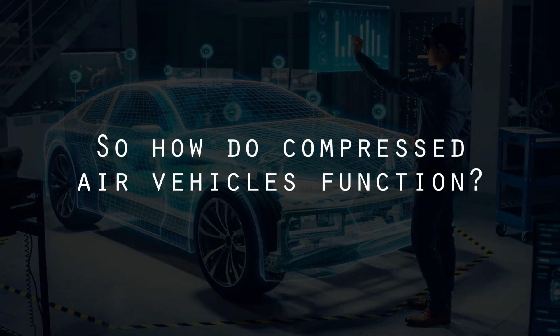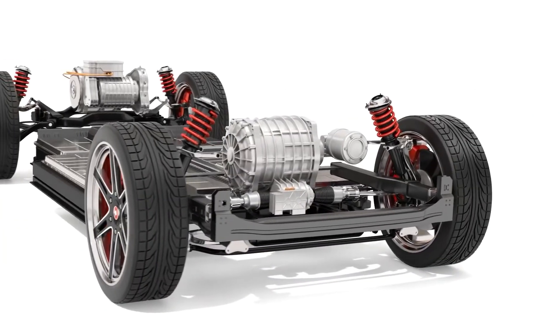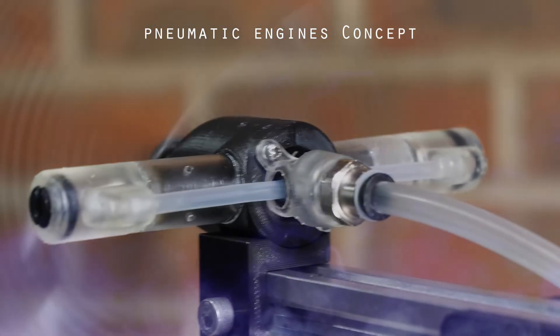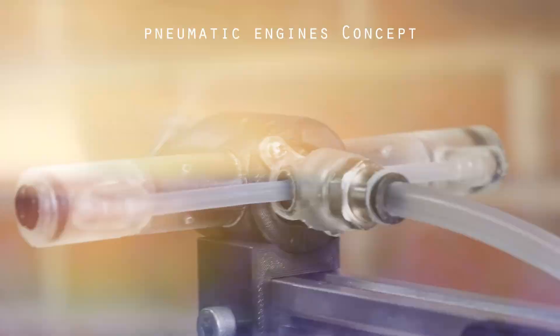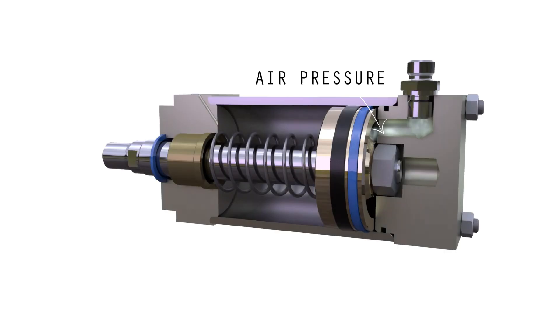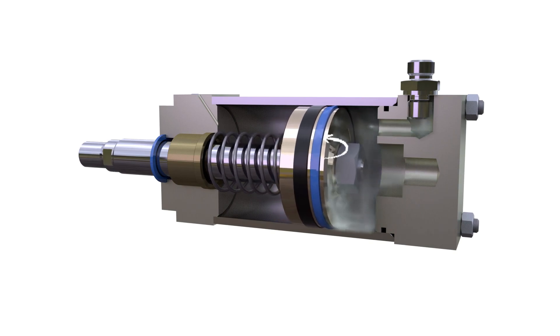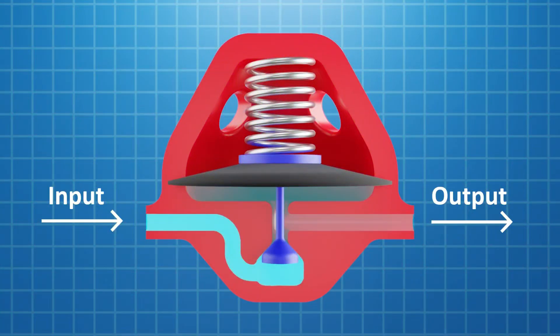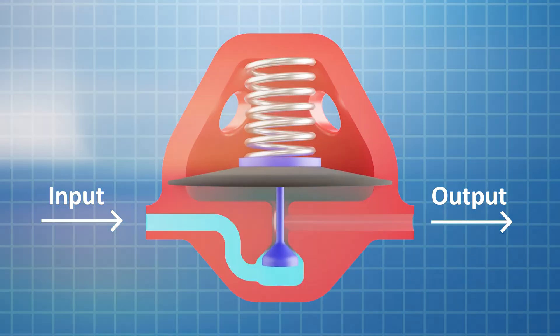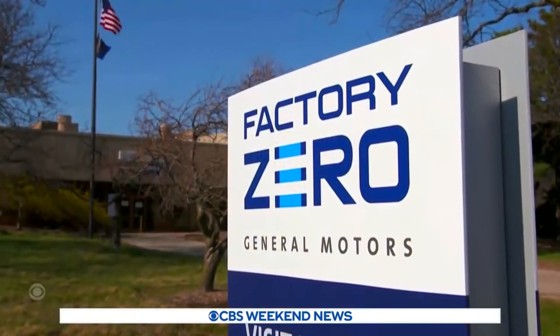So how do compressed air vehicles function? They operate differently from regular engines and EVs, using pneumatic engines similar to internal combustion engines but relying on air pressure instead of explosions. Pistons in these engines are connected to springs. Air is introduced into the chamber, increasing pressure to push the piston. The air is then released and the spring returns the piston to its original position, completing the cycle. The engine's similarity to internal combustion engines allows for a wide range of technical solutions, shortening the development cycle — which attracted GM.